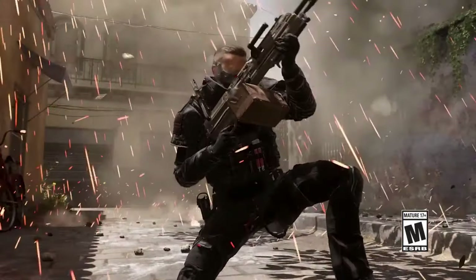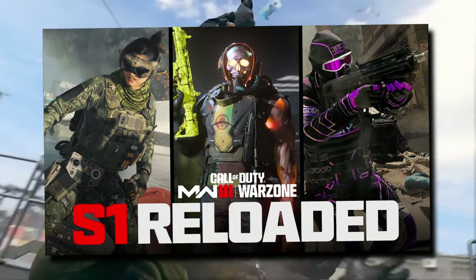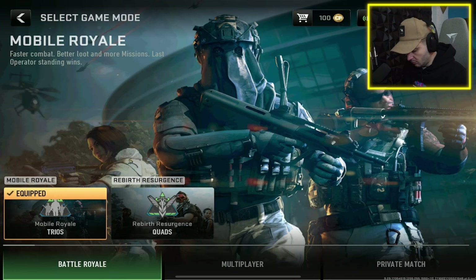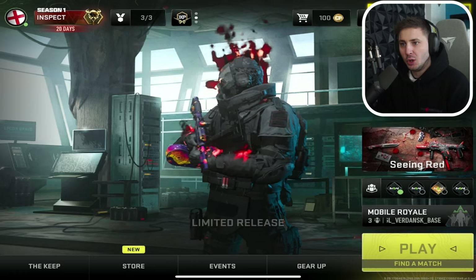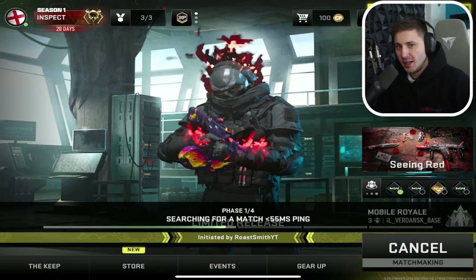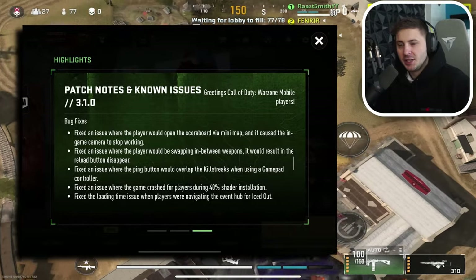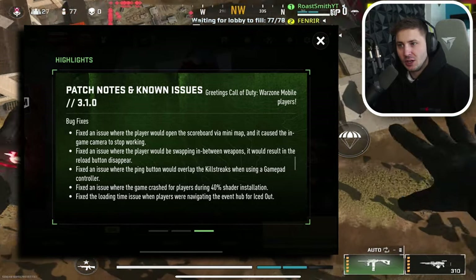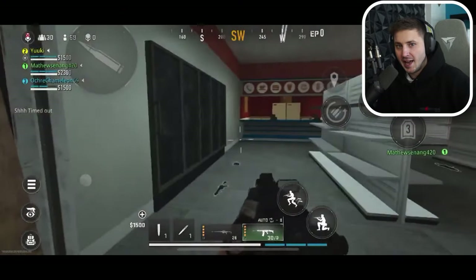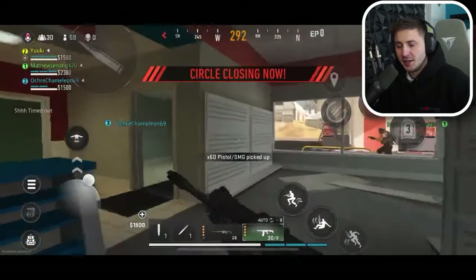A new Call of Duty Warzone update just dropped called Season 1 Reloaded, and we got a brand new update in Warzone Mobile as well. There's still no sign of a global launch date and based on this update it looks like we still have a few months to wait. This update basically just brought in a ton of bug fixes and fixed a lot of issues in the game, but some players are getting worse frame rates now than before. Here's what we got in this update.